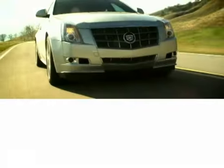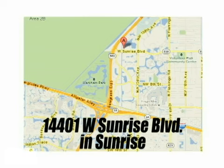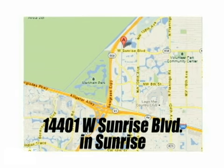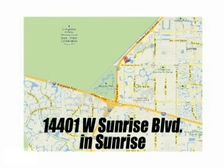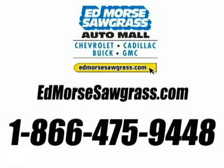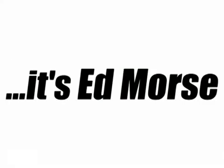But savings this big won't last long. Come visit Edmore's Sawgrass Auto Mall today. We're conveniently located at 14401 West Sunrise Boulevard, just off the Sawgrass Expressway at Exit 1 in Sunrise. Visit our website at edmoressawgrass.com or call us today at 1-866-475-9448. For value and for service, it's Edmore's.